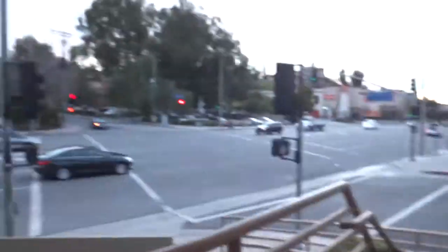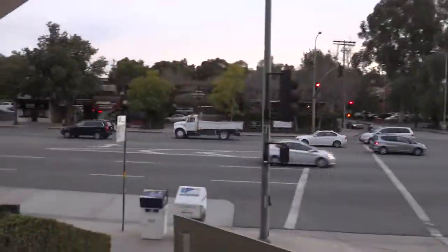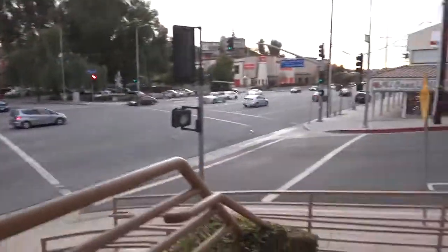And here we are. There's LAPL Woodland Hills. And... nothing there. A bunch of random stuff. Thanks for watching, guys.